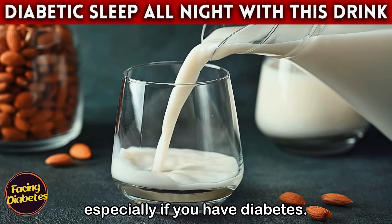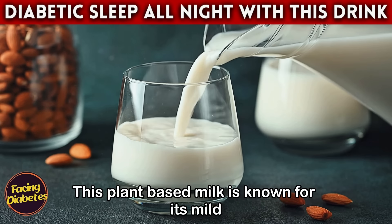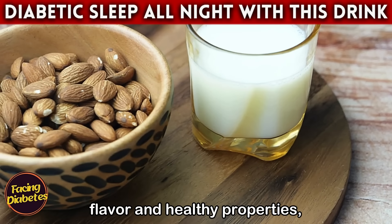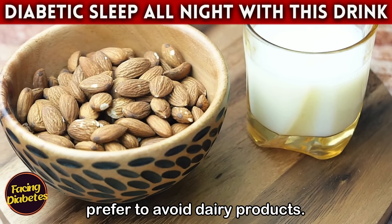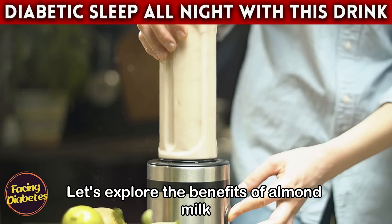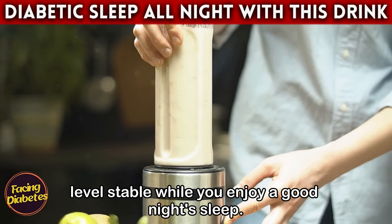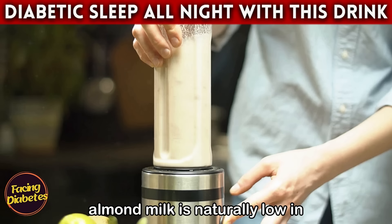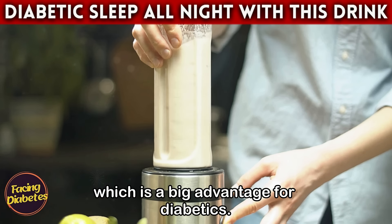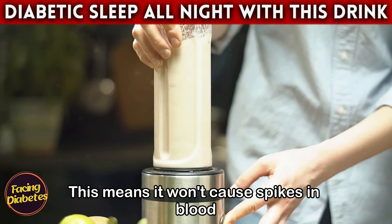Drink number four: almond milk. Almond milk is a wonderful option for anyone looking for a nutritious drink before bed, especially if you have diabetes. This plant-based milk is known for its mild flavor and healthy properties, making it a popular choice among those who prefer to avoid dairy products. Almond milk is naturally low in carbohydrates, which is a big advantage for diabetics, as it won't cause spikes in blood glucose levels.